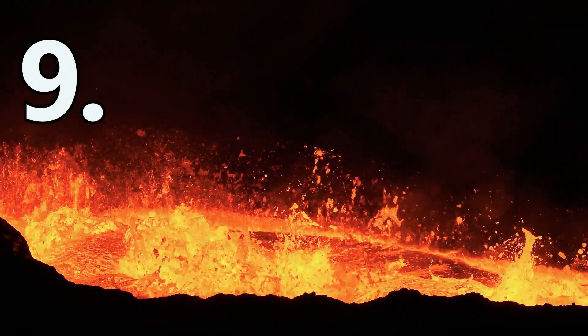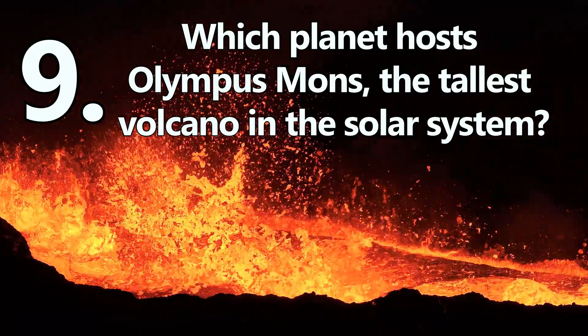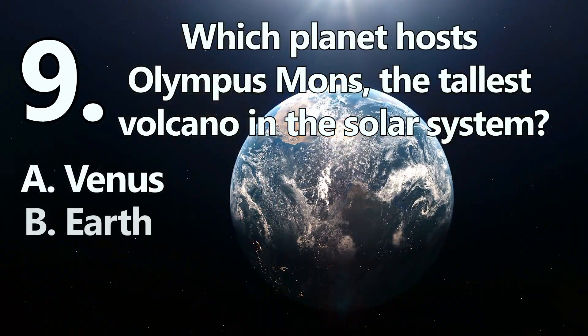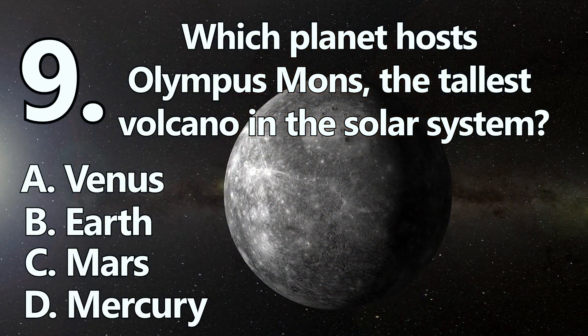Number 9. Which planet hosts Olympus Mons, the tallest volcano in the solar system? A: Venus. B: Earth. C: Mars. Or D: Mercury.